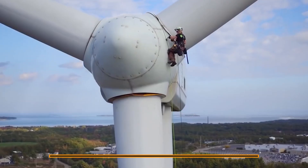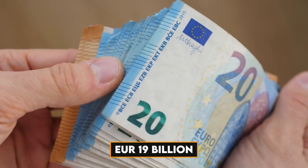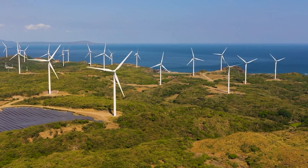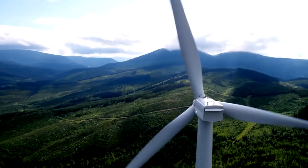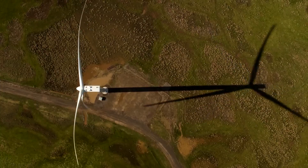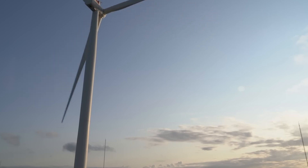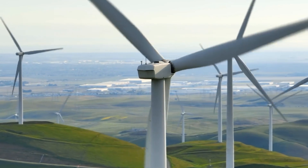Today, the Danish wind industry employs more than 33,000 people, with a turnover of 19 billion euros in 2019. In the constant search for more efficiency and lower energy costs, wind turbines have grown significantly over the years. In the early 1990s, most turbines had sizes of up to 225 kilowatt, but the newest models can reach up to 15 megawatt. As a result, the cost of wind energy technology has dropped drastically over the years.